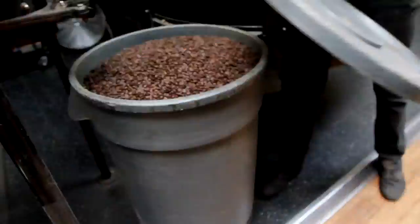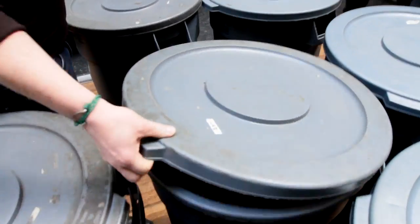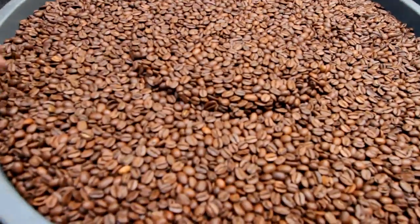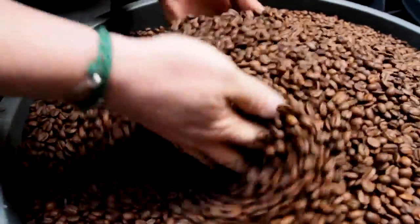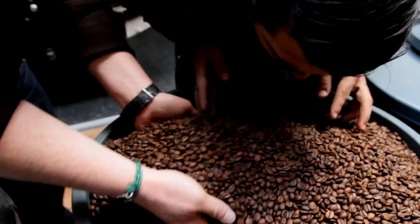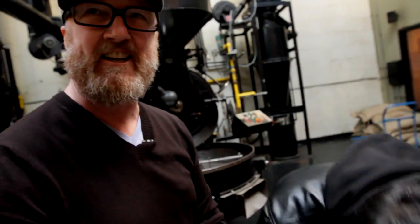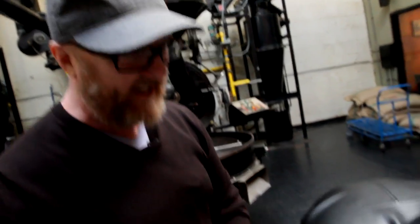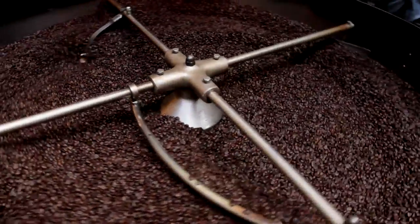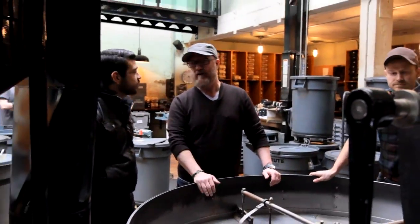You guys invited us to check out the roaster on Capitol Hill and it was quite impressive. This is our Del Sol — our espresso that we serve at all of our cafes. It's the backbone of Cafe Vita. Once you get your nose right in there — oh my God. Peanut butter, nutter butter. This is like a nutter butter cookie from when I was a kid. Five thousand pounds a day. This is a 60-kilo roaster — we get a little over 90 pounds of finished coffee per batch.